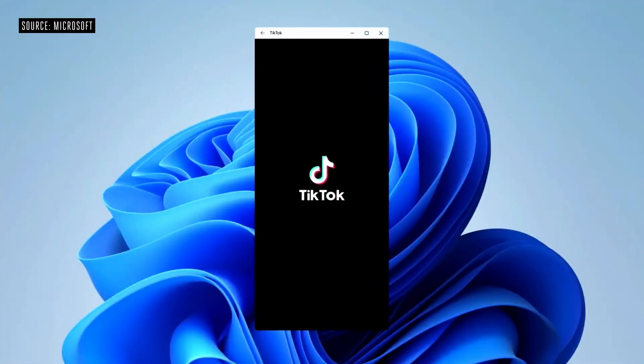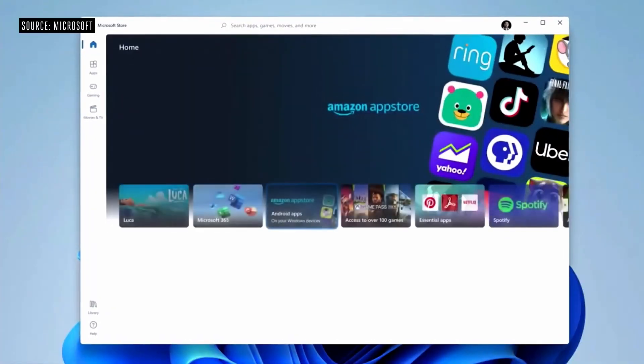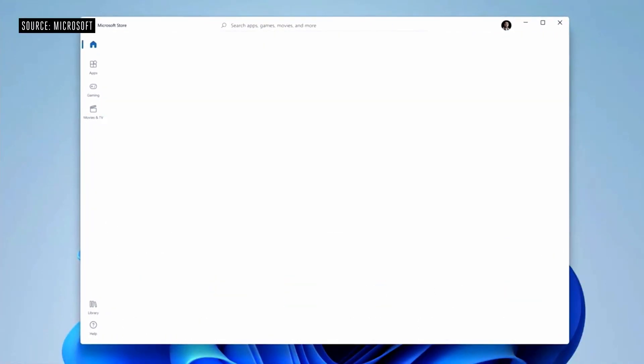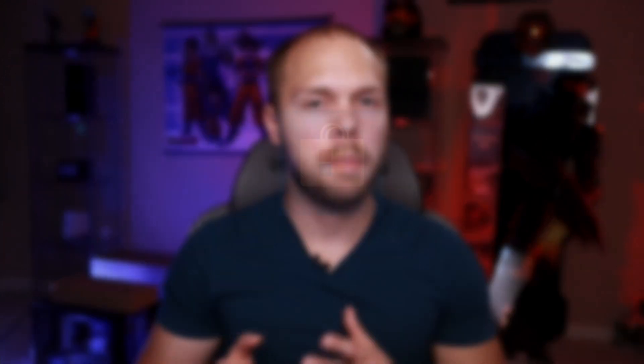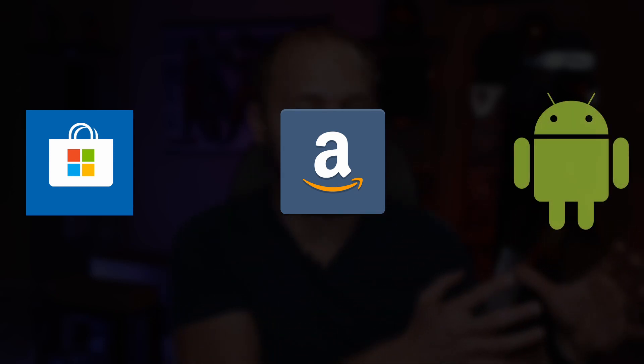How cool is that? One example they showed of a native Android application running on Windows 11 was TikTok. The TikTok application on Windows 10 right now kind of sucks, but now you can get the native experience. So if you're an Android user and you're used to using the app, and then you switch over to your Windows 11 device, it's going to be the exact same experience. The main issue is that it's application inception — basically you're having to use the Windows Store, which is an application, to access the Amazon store, which is another application, to now access all of the Android applications within that application. It's a little confusing.